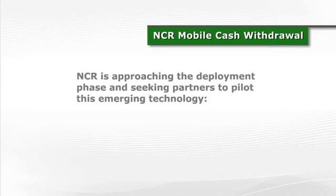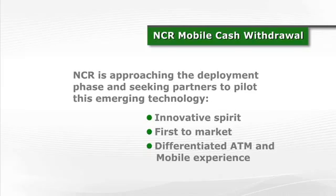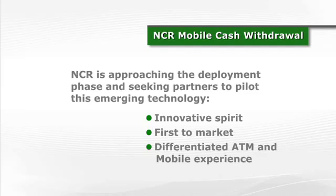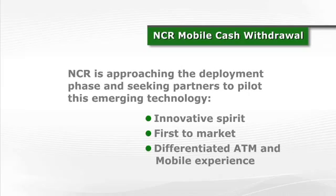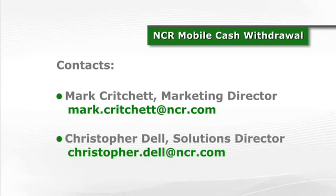NCR Mobile Cash Withdrawal is rapidly advancing from concept to reality, and NCR is looking for select partners to work with us to bring this exciting new service to market. If you're a bank with an innovative spirit and you're interested in being first to market with this new, differentiated ATM and mobile experience, we'd love to talk to you about piloting this solution with us. For more information, please speak with your account manager, or you can also contact myself or my colleague Christopher Dell to get more information on becoming a pilot participant.